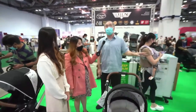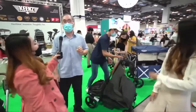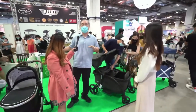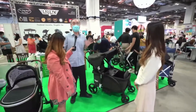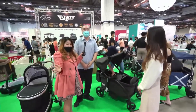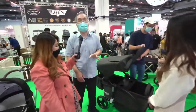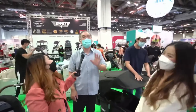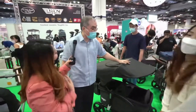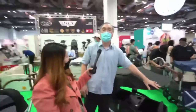Now we move on to our wagon stroller. Kings' products are very unique — not only innovative but also very functional. Kings is the biggest seller of wagon strollers in Singapore. You see them everywhere: shopping malls, parks, playgrounds, even the zoo has lots of Kings wagon strollers. That's the power of word-of-mouth marketing.